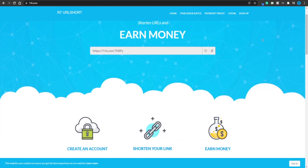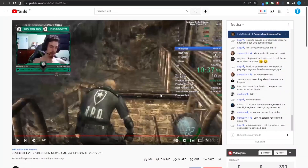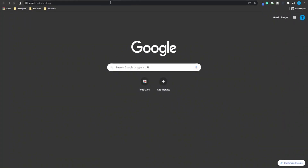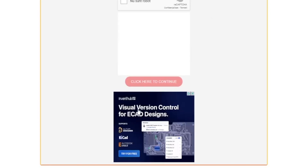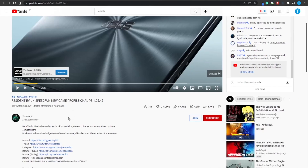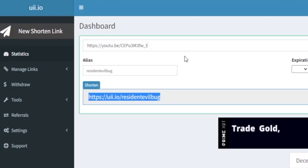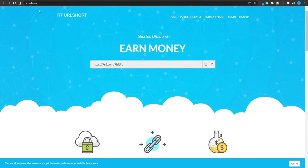Moving to step number four — you might be wondering how exactly you are going to be paid. Basically, you're going to redirect people to this particular live stream. People are going to click on your uii.io shortened link, and when they do, they are going to be redirected to a middle page where uii.io displays some ads. Once they verify the captcha, they will eventually get redirected to the original video. That middle page is how the website makes their money — advertisers pay these guys to display ads, and in turn, uii.io pays you a commission. It is a win-win situation for everybody involved, and it doesn't matter whether you are using 7r6.com or the other platform.